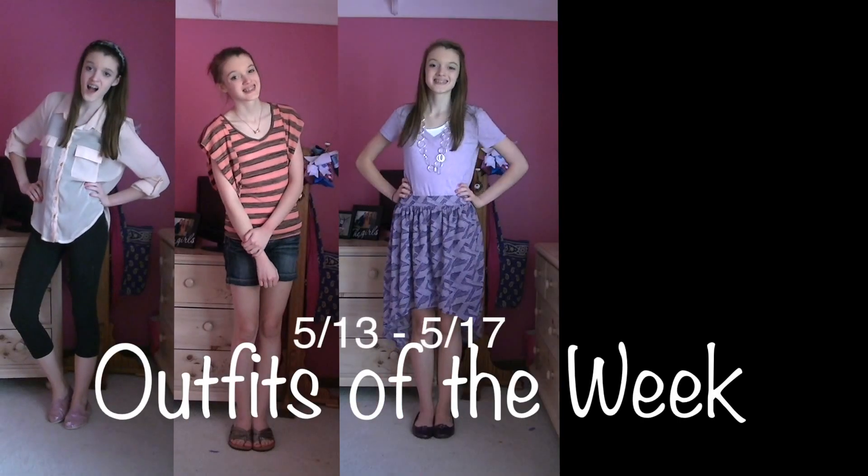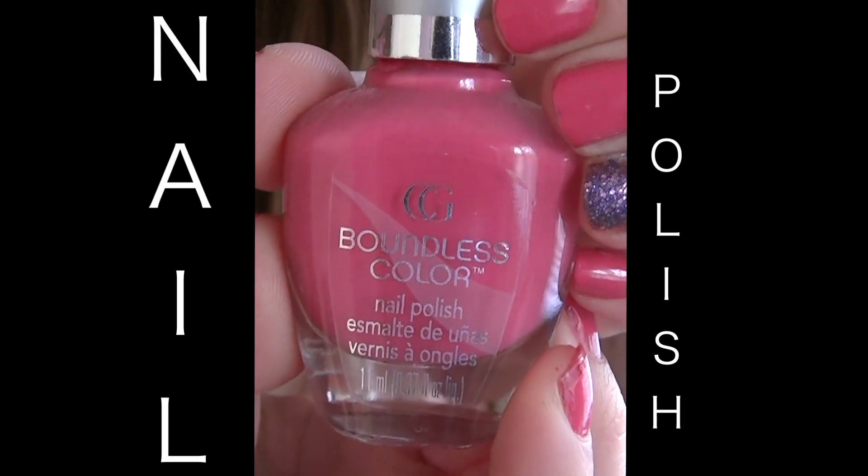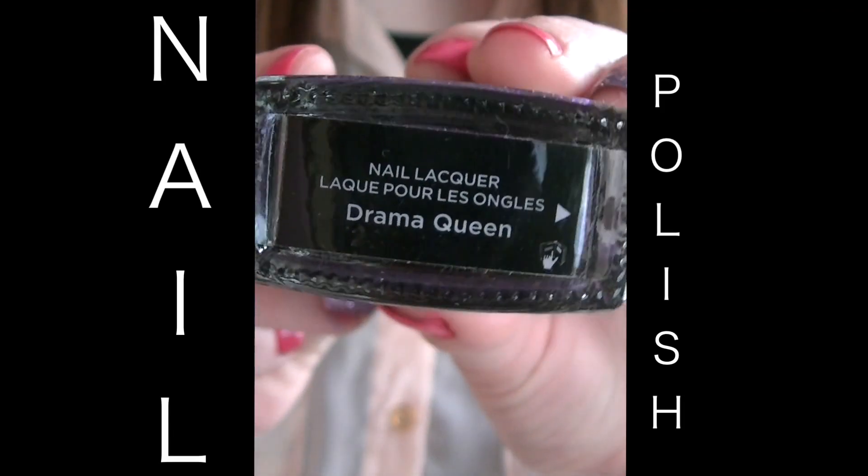Here are my outfits of the week for May 13th to May 17th. All this week I wore Cover Girl Fuchsia Girl on my nails and Victoria's Secret Drama Queen for the accent nail.